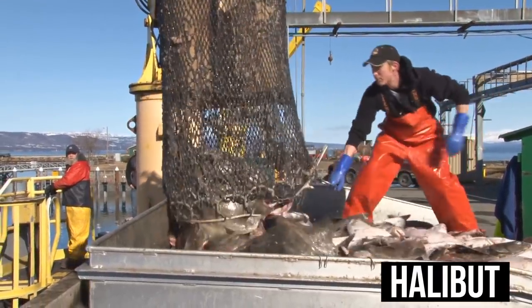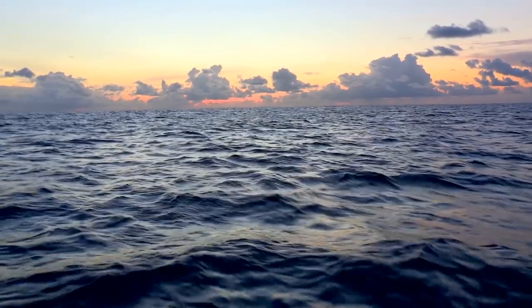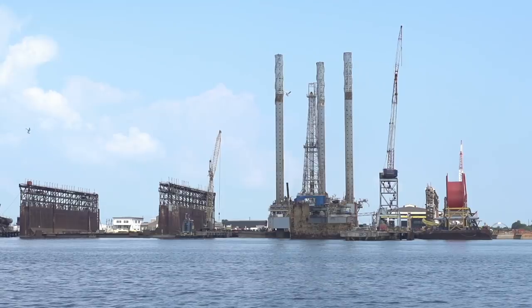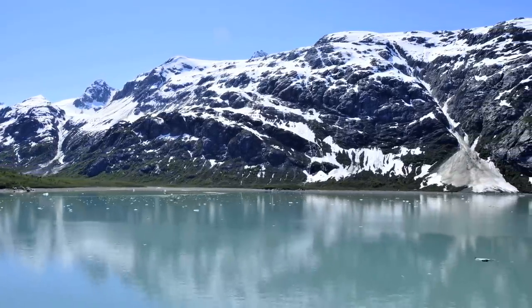Moving on, we have halibut. The reason I put halibut on the list is because it is a relatively lean fish that still has the flavor and consistency of a fattier fish — it has a buttery taste but is actually quite lean. One of the things I really like about halibut is that it doesn't absorb a lot of the toxins in the water due to its texture. It's a very clean fish. Do not get Atlantic halibut — it's known for being very high in PCBs and heavy metals. But Alaskan or Pacific halibut is very good for you, with a high omega-3 profile, relatively inexpensive, and it tastes amazing.